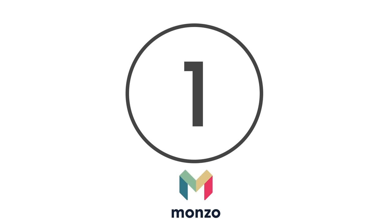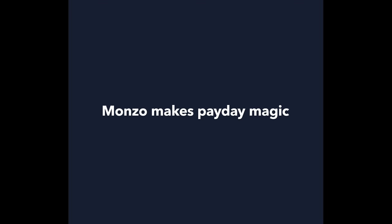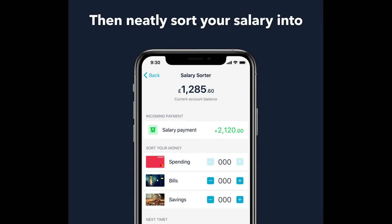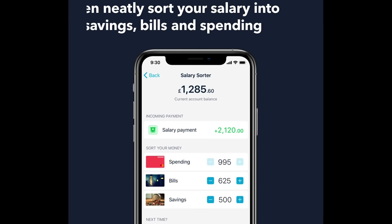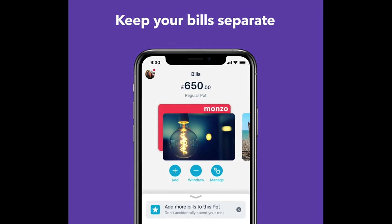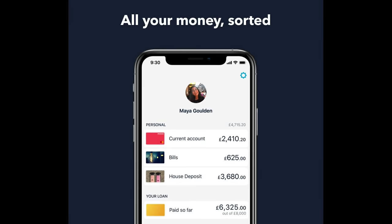Finally, at number 1 is Monzo. Available in the UK and US, Monzo concentrates on fairness and transparency within banking. You can use it to split bills, set up instant transactions and get more control over your cash. You will also be given a contactless card that's fee-free for payments in the UK. There is also in-app chat support if you ever have any problems.